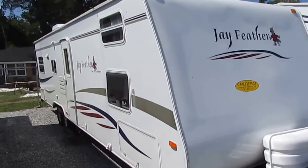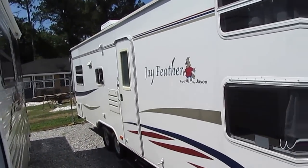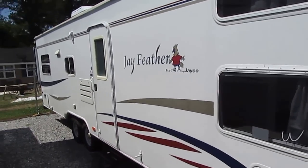Well known for their quality — over 80% of their workforce are either Amish or Mennonite. So you can imagine the quality that goes into each and every Jayco product.